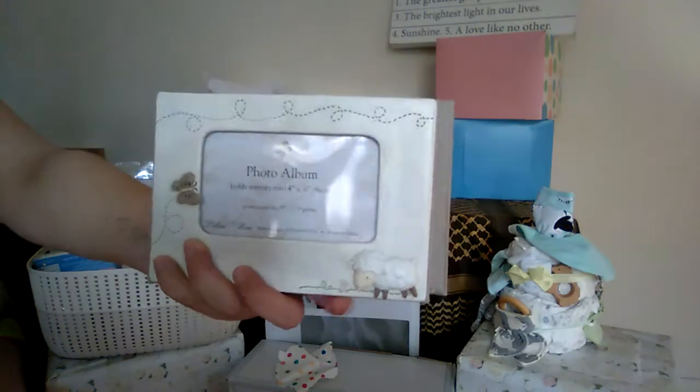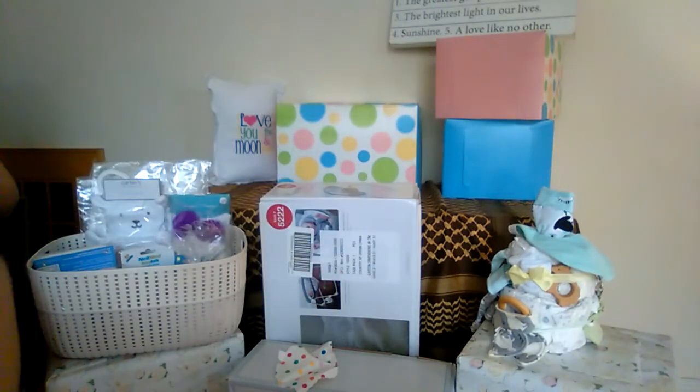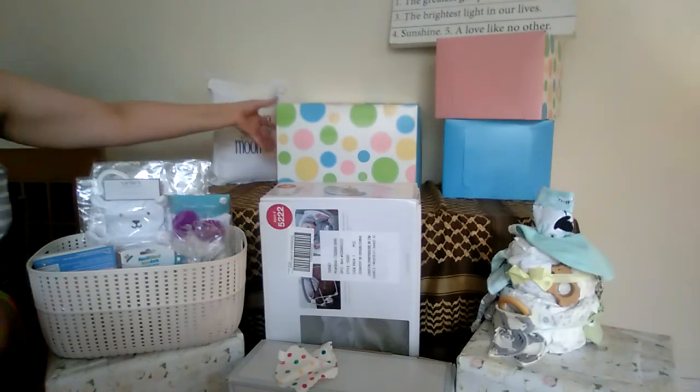It is a photo book for the babies! Some of you may already know that these babies had a triplet who they lost, so I will also be putting the triplet photos in there.